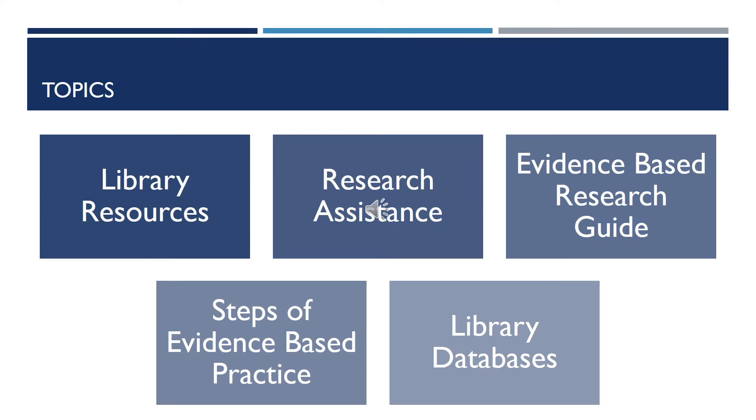These are the topics we're going to be going over today: Library Resources, Research Assistance, the Evidence-Based Practice Research Guide, Steps of Evidence-Based Practice, and finally, Library Databases.